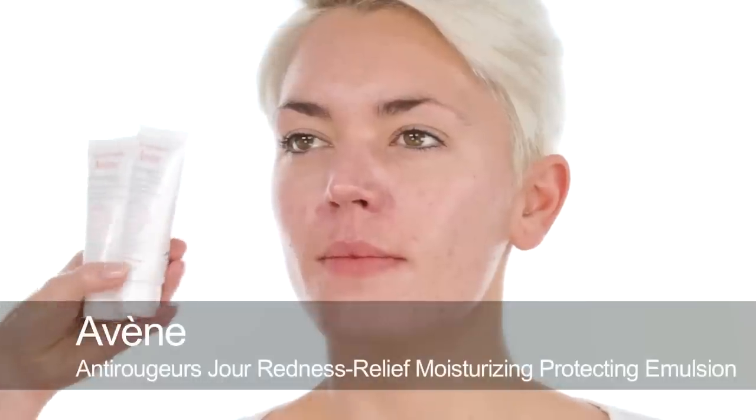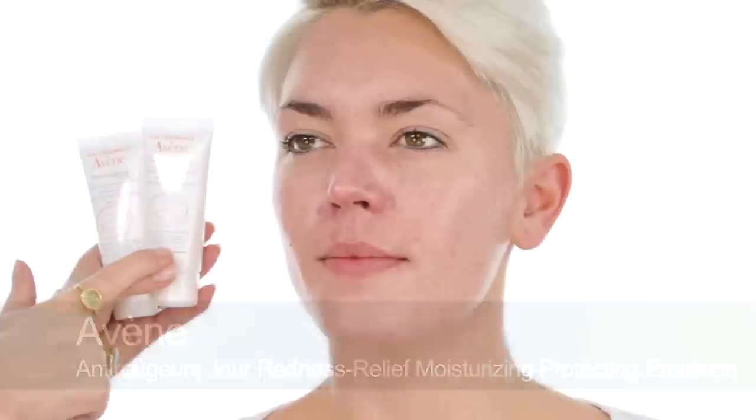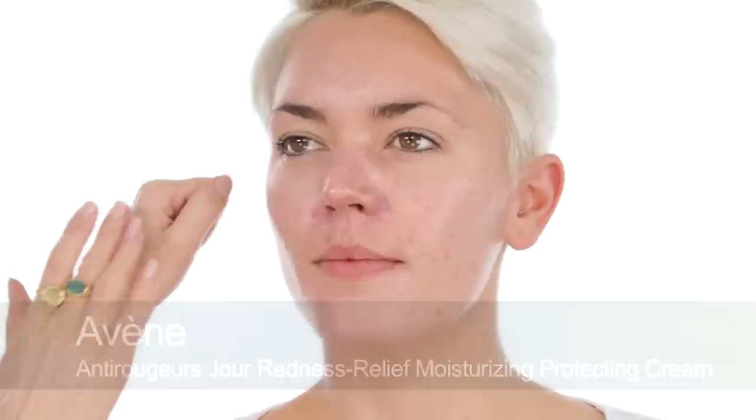Some other good products I have in my kit are the Redness Relief Emulsion for oily skin and the cream for dry skin by Avène. These are good because they do have a tint of green but it's very subtle and it doesn't leave that ashy effect on the skin.